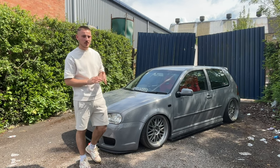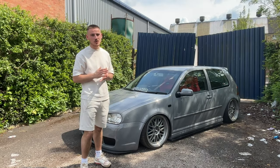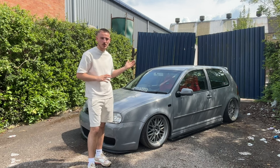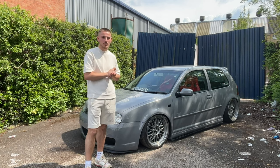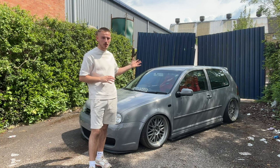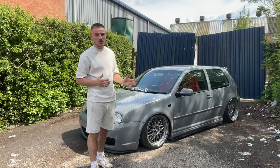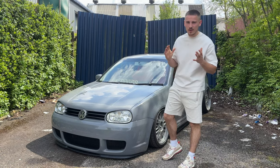Next is the suspension. This car is on air suspension V2. I got this second hand — it cost me £1,200, which was a good price, because brand new they're about £2,500 to £3,000 including the management. If you're daily driving the car and it's a street build, air suspension probably wouldn't be the best option. If you're not going air suspension, coilovers would probably be a better option for a street build.